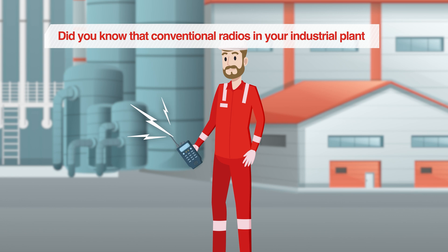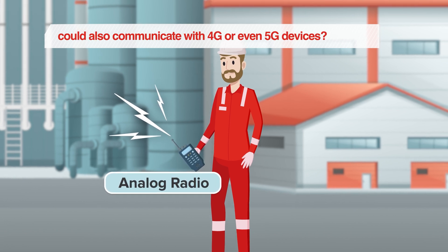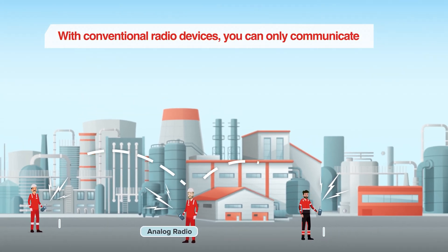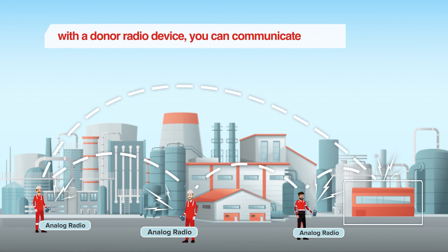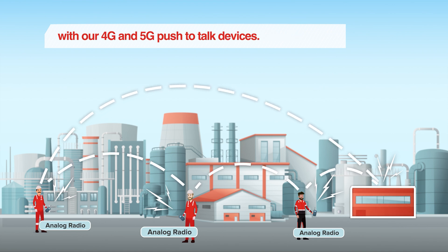Did you know that conventional radios in our industrial plant could also communicate with 4G or even 5G devices? With conventional radio devices, you can only communicate over a limited distance in an industrial plant. By interposing a radio over IP gateway in combination with a donor radio device, you can communicate with our 4G and 5G push-to-talk devices.